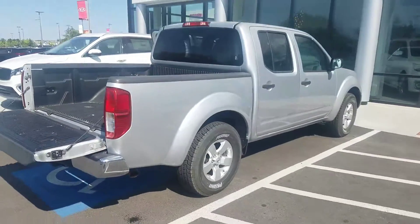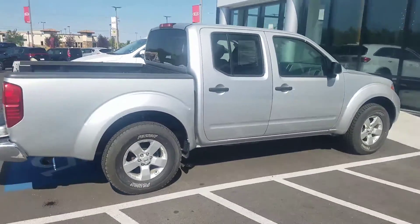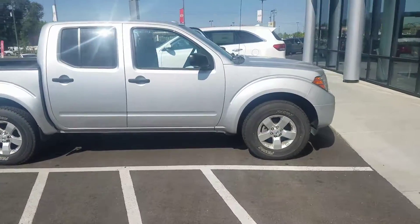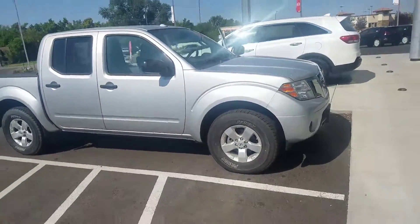Again, it's Kyle over at Young Kia of Layton. Give me a call with any questions: 801-444-2277. Thanks and have a great day.